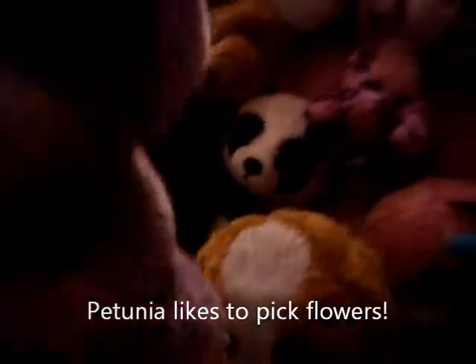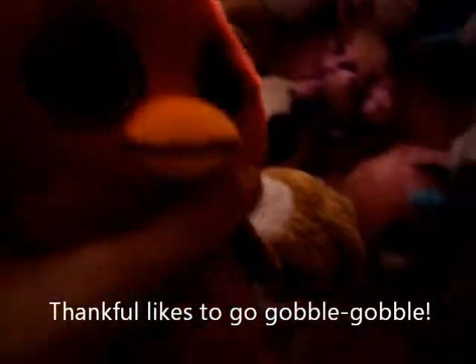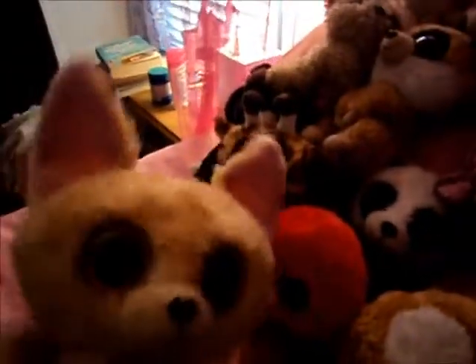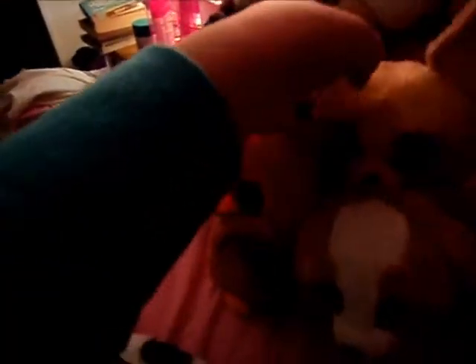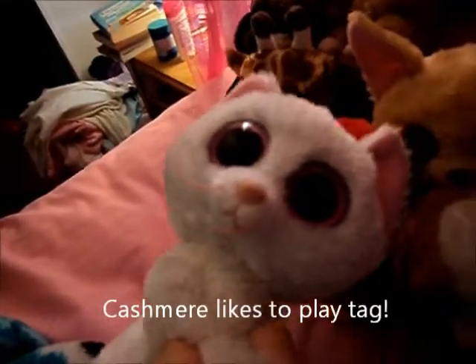This is Petunia. I got her from the Easter Bunny. This is Finkboat. I got him from Harding's too. This is Nacho. I don't remember where I got her. This is Cashmere. I don't remember where I got her.